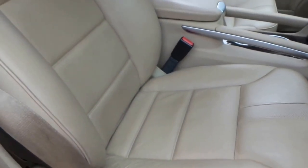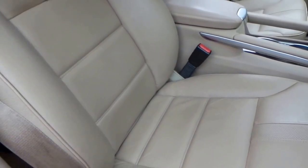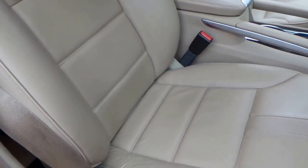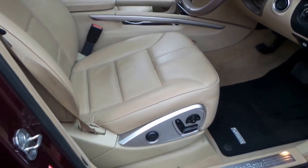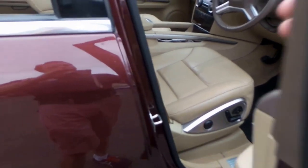It's also very difficult to find an ML320 diesel with soft leather seats. Generally speaking, diesels usually have MBTX or a vinyl.